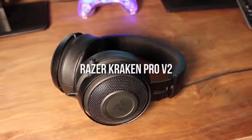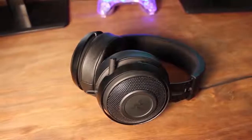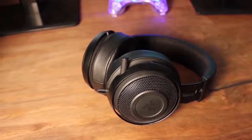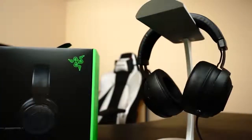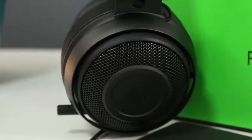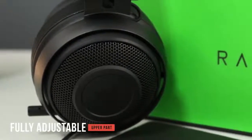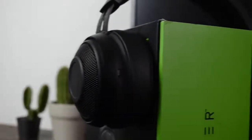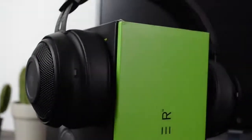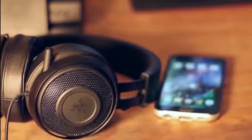The Razer Kraken Pro V2 has a very simple design that makes it easy for anyone to use right out of the box. The headband features soft faux leather material with a sheet of foam lining the underside. It weighs a total of 322 grams, so it's not very heavy at all. The upper part of the headset is fully adjustable so you can achieve the perfect height. The metal frame that holds the sides together is very sturdy, the ear cups have a metallic mesh construction, and the headset itself has a very premium feel.